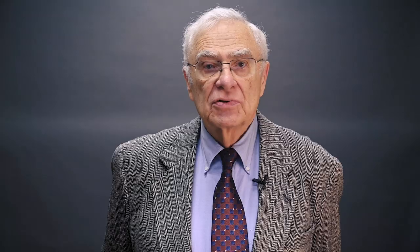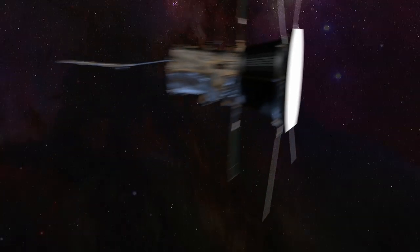The Parker Solar Probe is getting so close to the sun that it will answer questions that we can't even formulate right now. My hope is that with Solar Probe, we're finally going to get close enough to the sun that we can directly measure the solar wind in the corona.